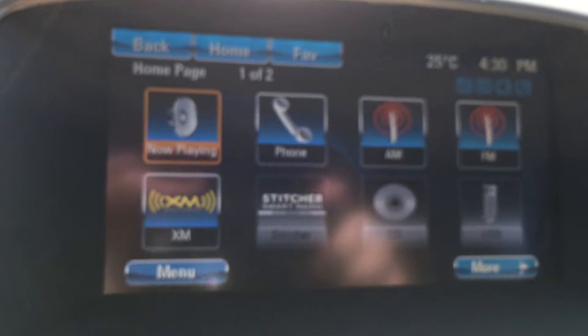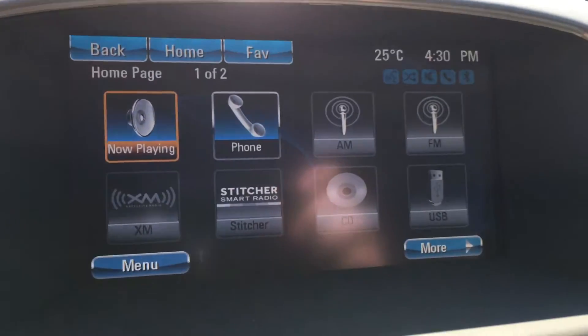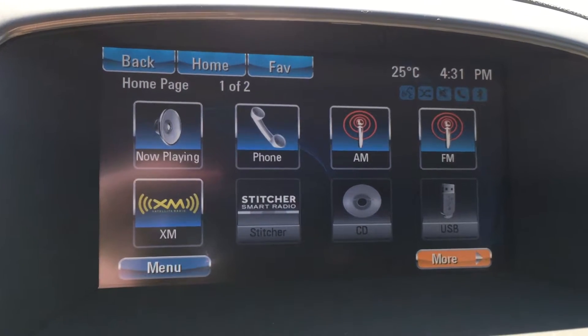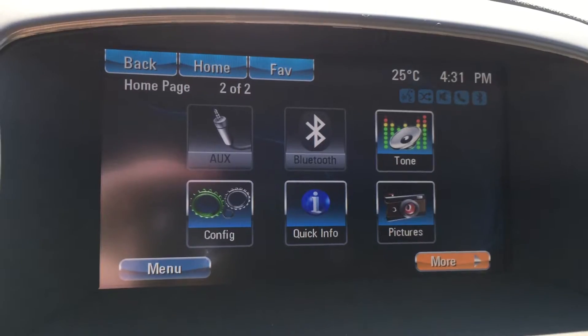Moving to the color touch screen in the center here, this offers many options available with this vehicle. This vehicle has access to AM, FM, and XM radio. There are also multiple ways of connecting a mobile device to play music, including USB, auxiliary, and Bluetooth.